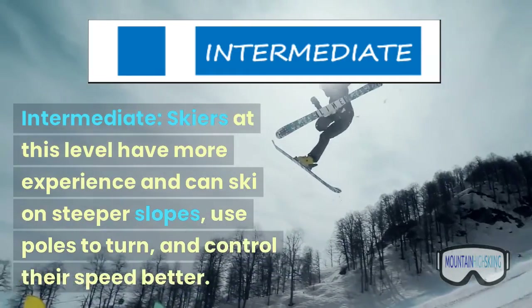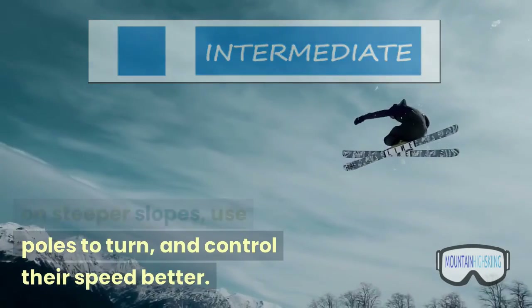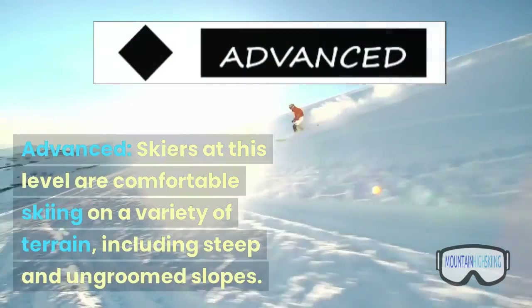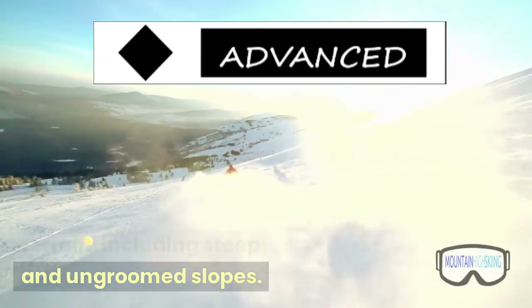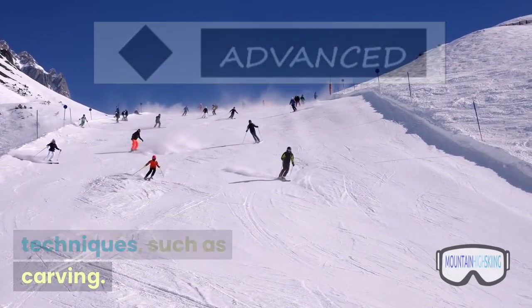Intermediate — skiers at this level have more experience and can ski on steeper slopes, use poles to turn, and control their speed better. Advanced — skiers at this level are comfortable skiing on a variety of terrain, including steep and ungroomed slopes. They can also ski at higher speeds and use more advanced techniques, such as carving.